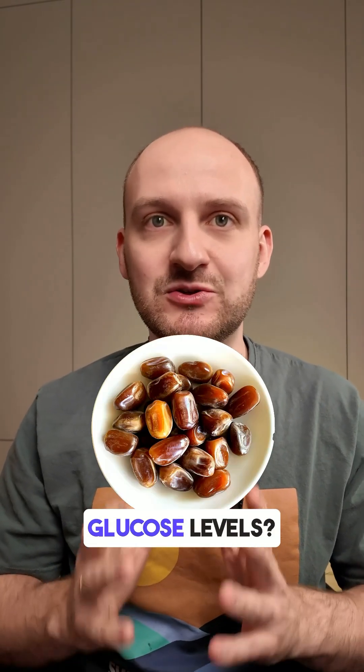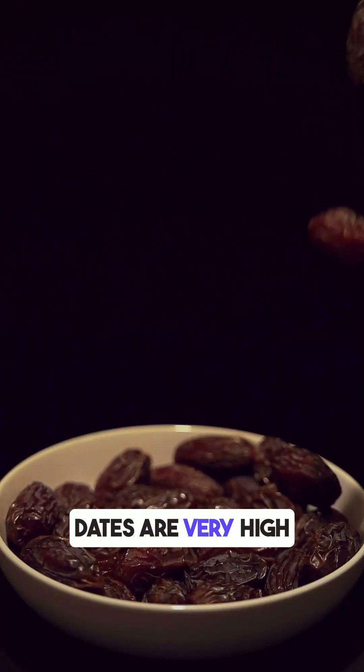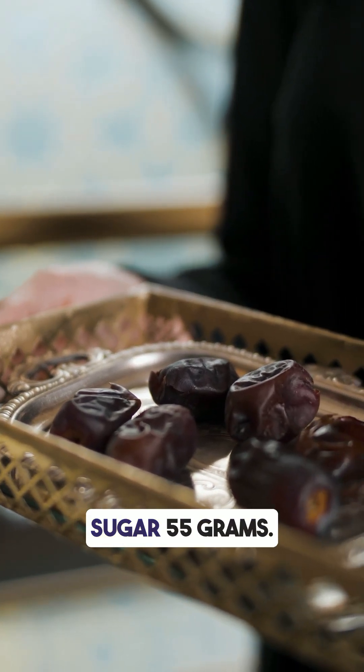Do you know how dates affect blood glucose levels? I tested it with my CGM monitor. Dates are very high in natural sugar. According to the label, they contain 57 grams of carbs per 100 grams — almost all of it from sugar, 55 grams.